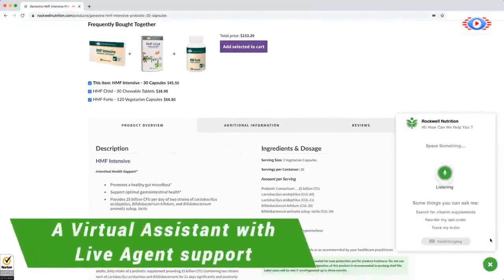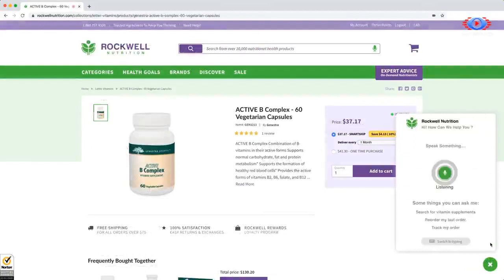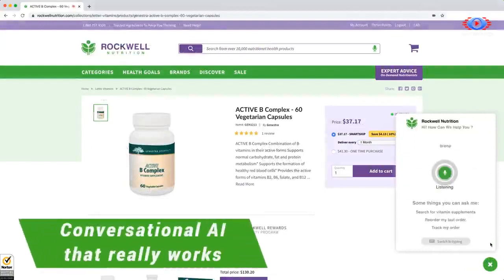A customer asks: 'What are the reviews like?' The assistant responds: 'The product has 120 reviews with an average review rating of 4.86 stars.' Customer: 'Is there biotin in this product?' Assistant: 'This product has the ingredient biotin.'